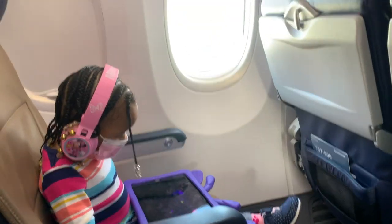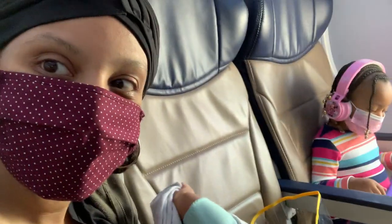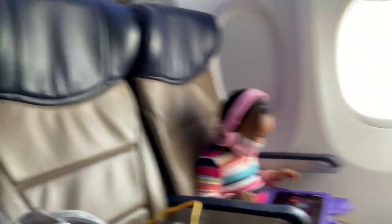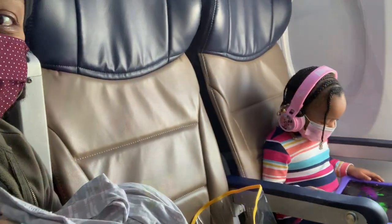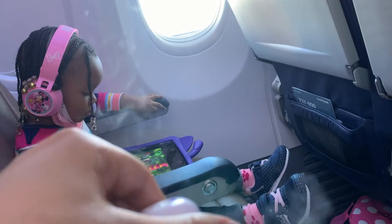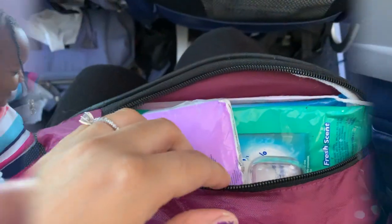I have to say Peyton did a wonderful job keeping her mask on. The only time she took it off was when she had to eat. Although the plane does pump fresh air every three minutes and has a filter, I had to use my mister. This mister has mostly alcohol and a little water, and I used it every time Peyton had her mask off.